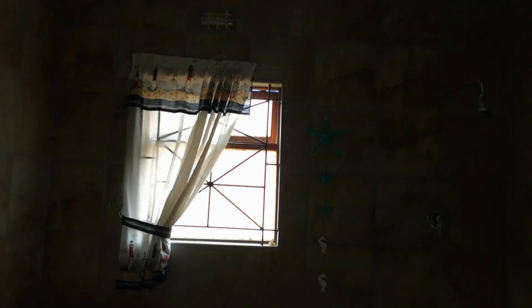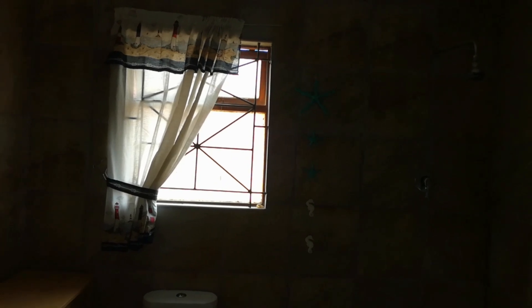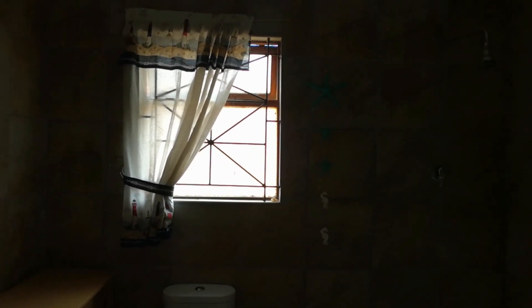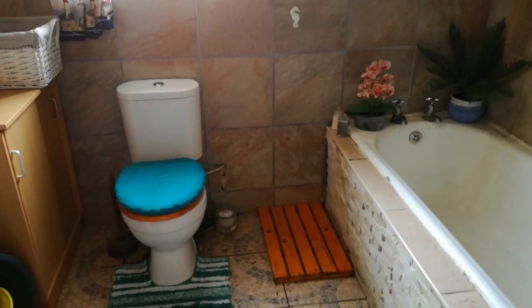These curtains I actually bought from Ackermans way back before I was married and never used them, so I'm using them now. I want to get a new pair that's similar and matches my bathroom. And there you can see my little sea stars and seahorses, which were also bought from Mr. Price Home. I'll show you the results of the makeover shortly.